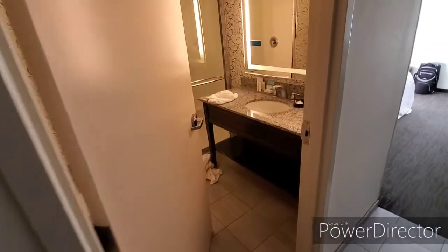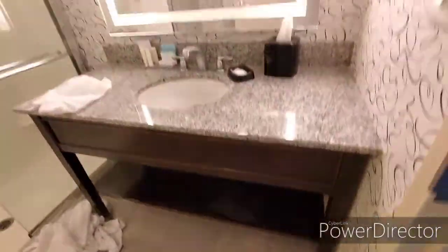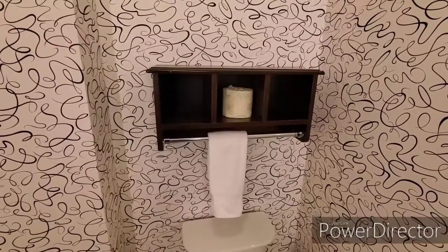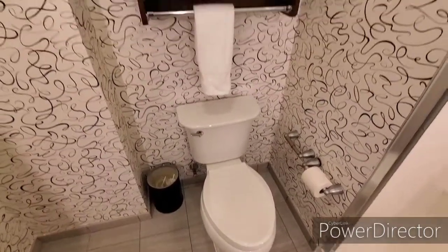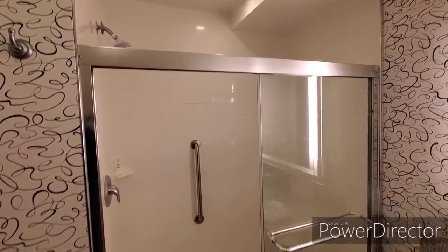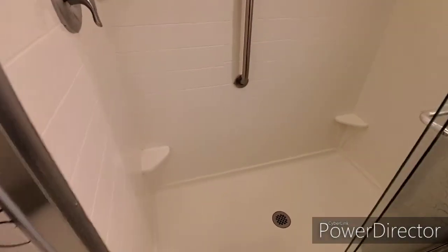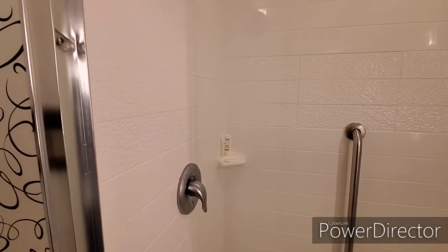Next on the left is the bathroom. You have a nice size vanity with a shelf underneath and a nice size mirror. There's also a shelf and a rod above the toilet, a waste basket, and places for the toilet paper to hang. There's a hook here for your towel while you're taking a shower. The shower is very roomy — it is not a tub. You have a couple places to rest your foot while you're taking a shower, also a bar if you need it, and another shelf for your shampoo and soap.